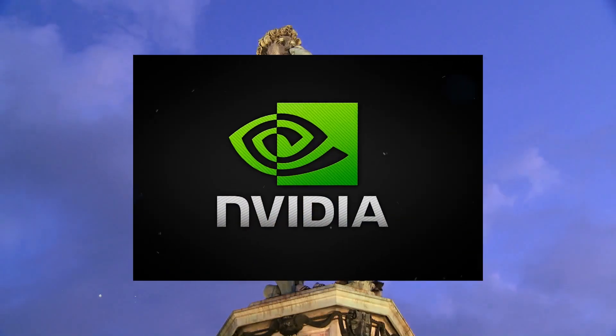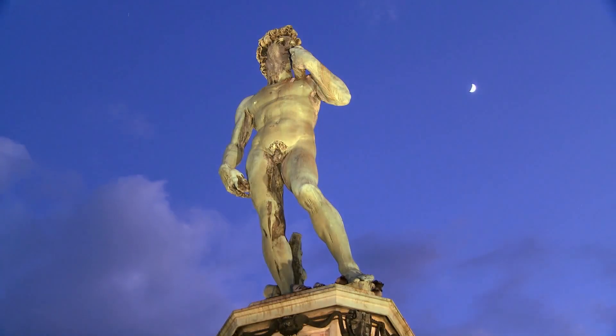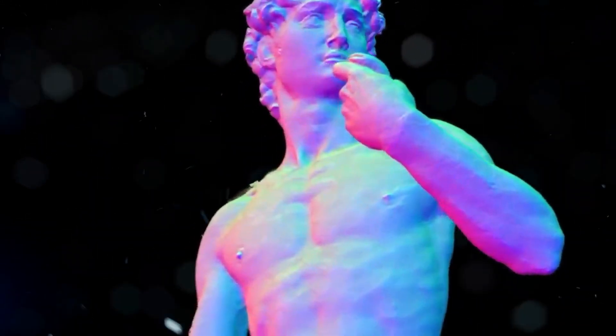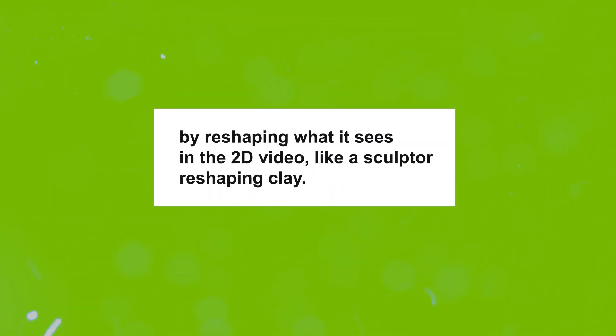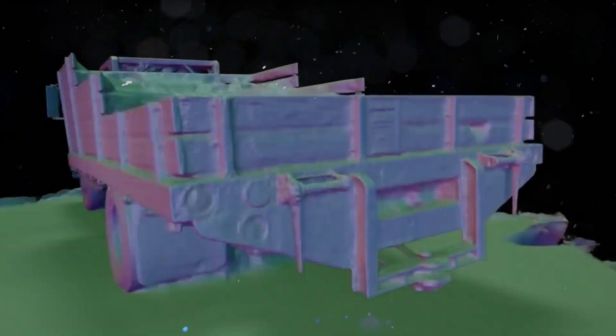NVIDIA probably named this AI after the famous sculptor Michelangelo. By combining the names, you get NVIDIA NeuralAngelo. Essentially, NVIDIA's neural network works by reshaping what it sees in the 2D video, like a sculpture reshaping clay. So it's a kind of callback to that particular name and the idea of sculpting.